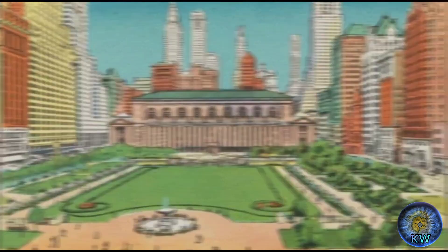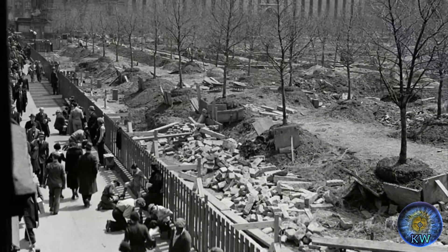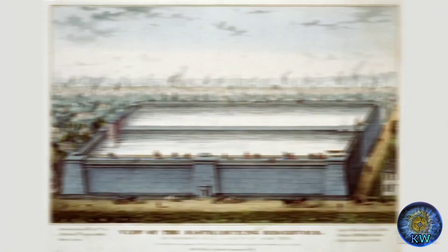Bryant Park, a four-acre park that's kind of like the backyard to the New York Public Library. Originally, around when the grid system of streets was being designed for this area of Manhattan in the early 1800s, this lot, and where the Public Library is, is said to previously be a potter's field — which is a nice way of saying a graveyard full of poor people at that time.